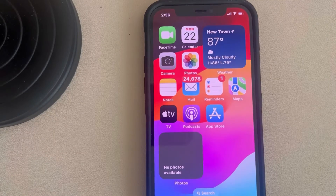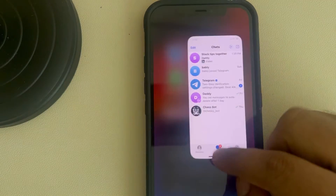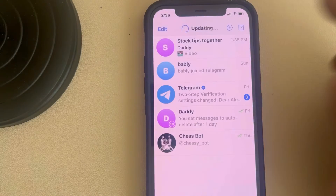Hi guys, if Telegram is stuck on connecting on iPhone, here is the fix. The very first fix is just force close the Telegram app, then open Telegram again and see if it works or not.